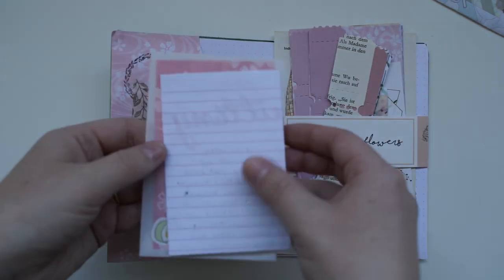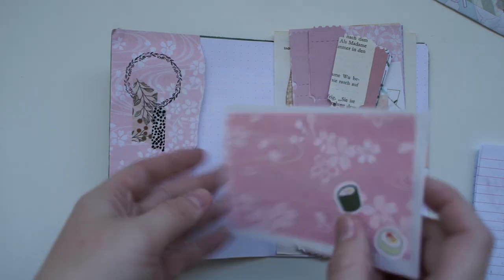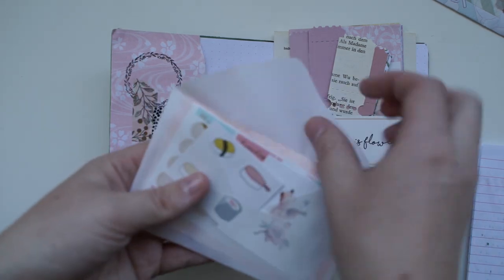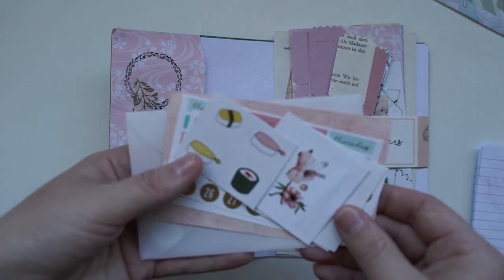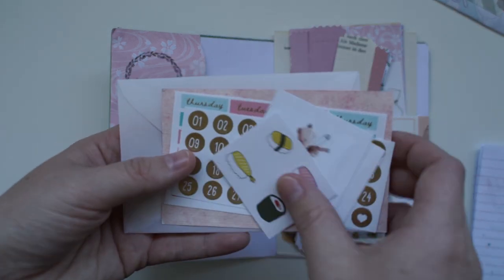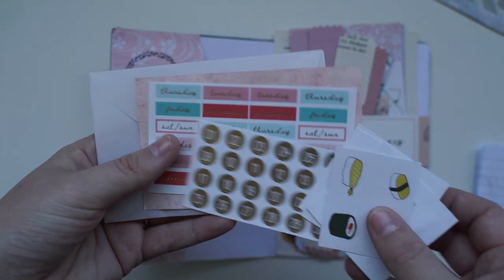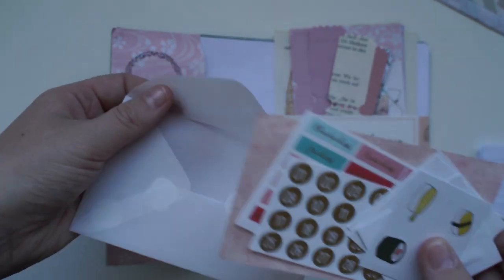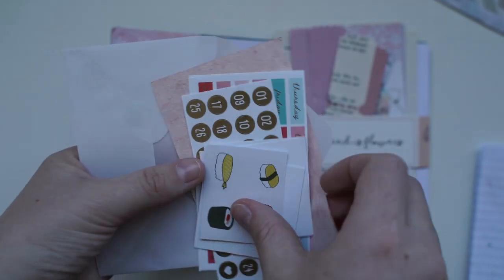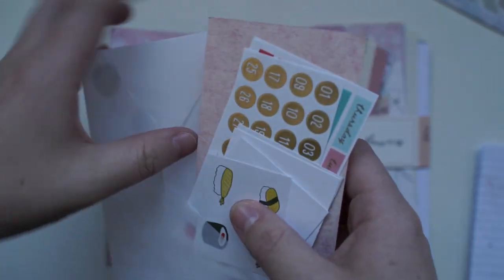We've got a little pocket here with the letter inside. Look — little sushi! I love that this is a pink theme. We've got the most adorable little stickers, little planner stickers, and this envelope — I'm keeping it in my journal because it's just so delicate. I love a little vellum envelope. I don't know if it's handmade but it's absolutely gorgeous.